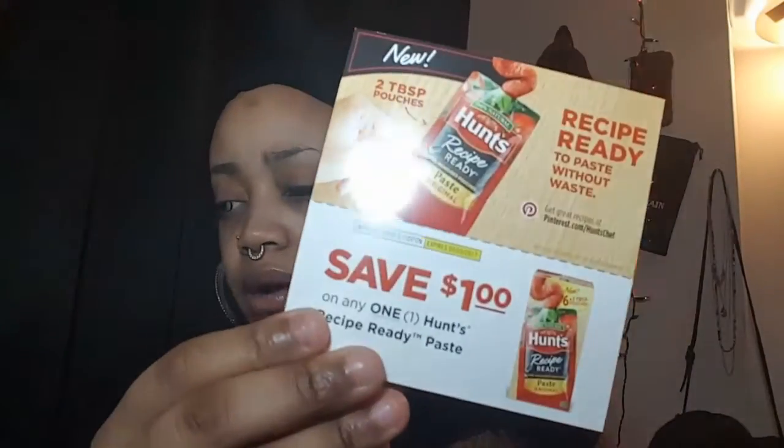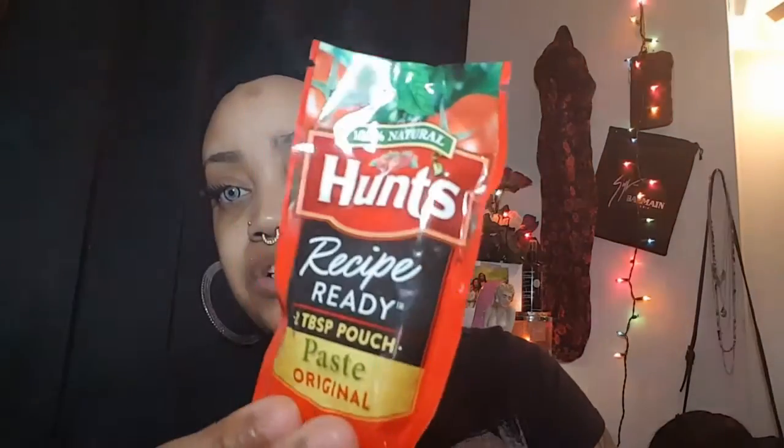I cannot wait to use this — I'm very anxious to try it. Next, and last but not least, we have some more coupons. This coupon is for the Hunt's Recipe Ready Paste Original, and they did send me a package of the Hunt's Recipe Ready Paste as well.